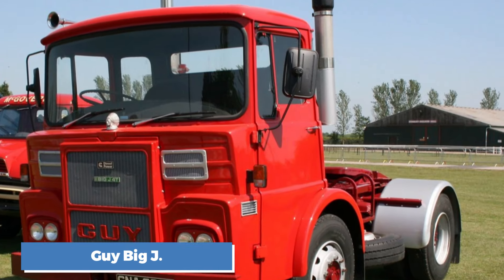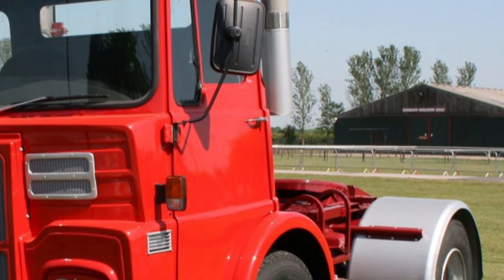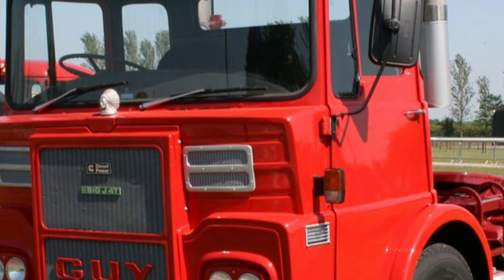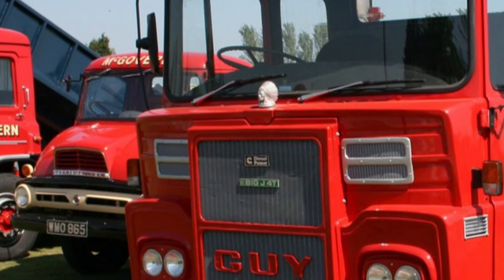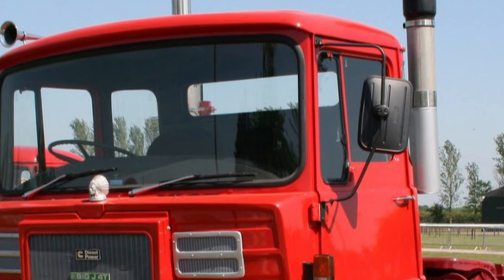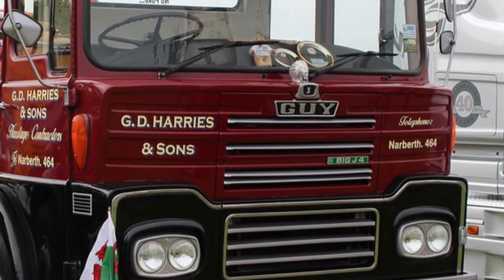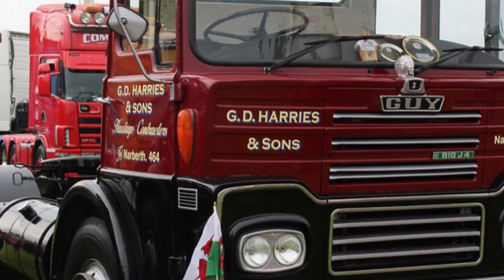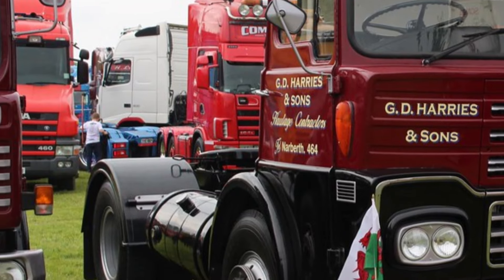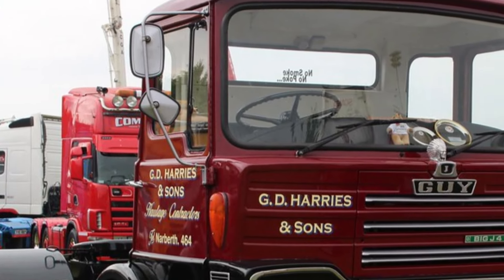Number 9: the Guy Big J. The Guy Big J was a truck that stood out during the 1960s for its combination of strength and simplicity. Guy Motors, based in Wolverhampton, produced the Big J to compete with other heavy-duty trucks on the market. It was equipped with a Gardner or Rolls-Royce engine, with horsepower ranging from 180 to 240 depending on the configuration. Its fuel efficiency was around 7 miles per gallon, which was standard for the time. The truck was known for its robustness and ease of maintenance. However, Guy Motors struggled to keep up with competition, and the Big J eventually faded from the market. Today, it's a rare find, with only a few well-preserved models left in the UK.